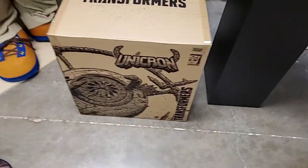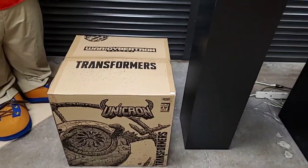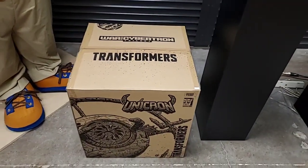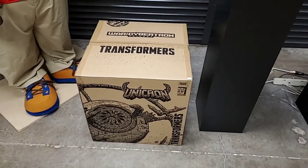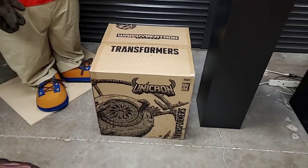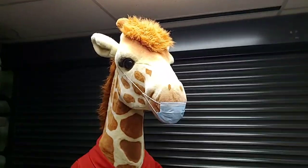We still have the HasLab Unicron - it's been opened but never really taken out of the box. The person who brought it in had it for inspection and sold it to us. It's been resealed so it should all be there. And Jeffrey's still wearing his mask, being safe.